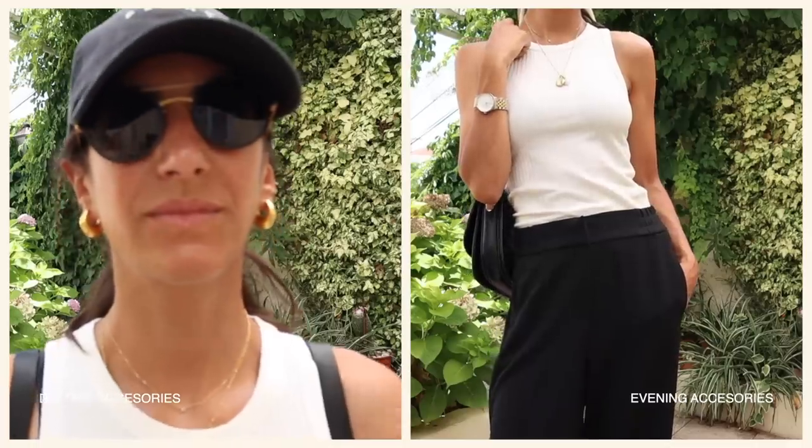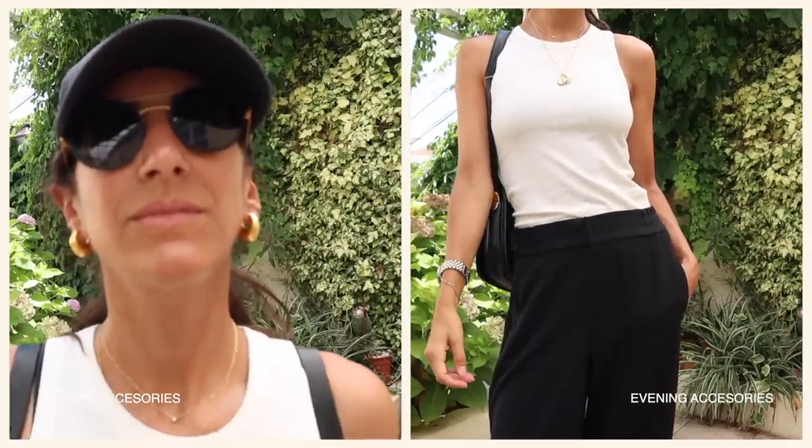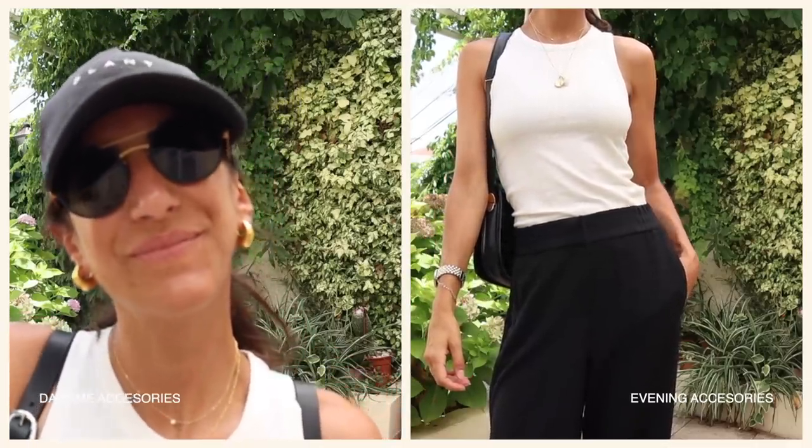That kind of accessorizing balances out the minimal aspect of the rest of my outfit and adds a little bit of tension. Not all urban centers are made equally — there are urban centers in very tropical environments, places like Bangkok, Manila, Kuala Lumpur, even Rome.